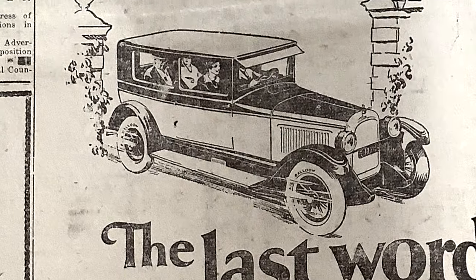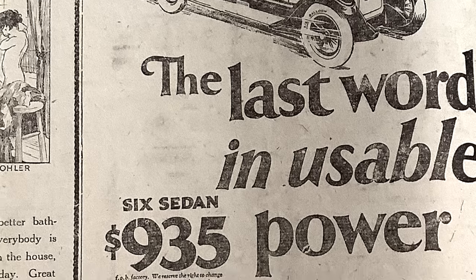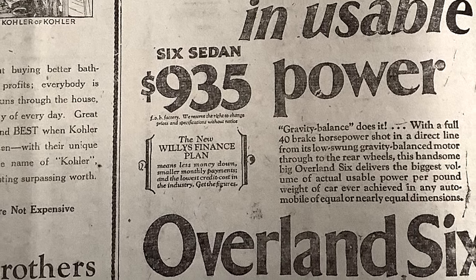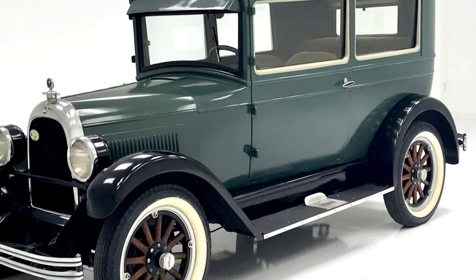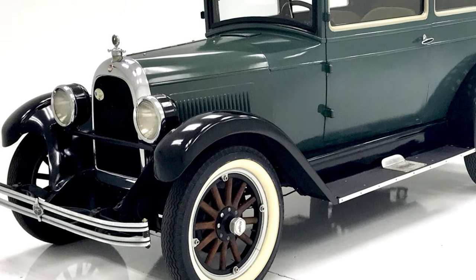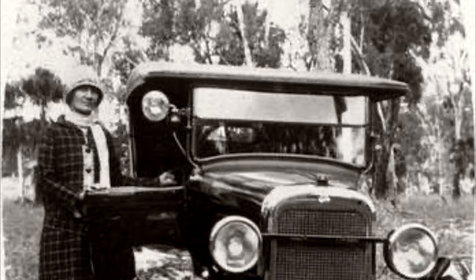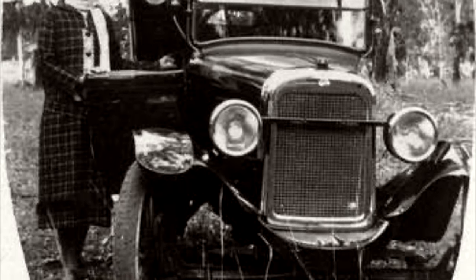The last word in usable power. $935, the 6 sedan. Gravity balance does it. With a full 40 brake horsepower shot in a direct line from its low-swung gravity-balanced motor through to the rear wheels, this handsome big Overland 6 delivers the biggest volume of actual usable power per pound weight of car ever achieved in any automobile of equal or nearly equal dimensions.